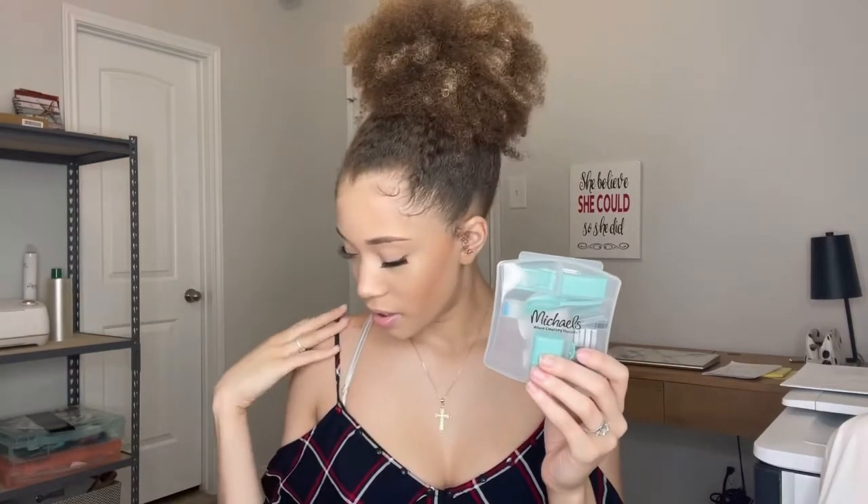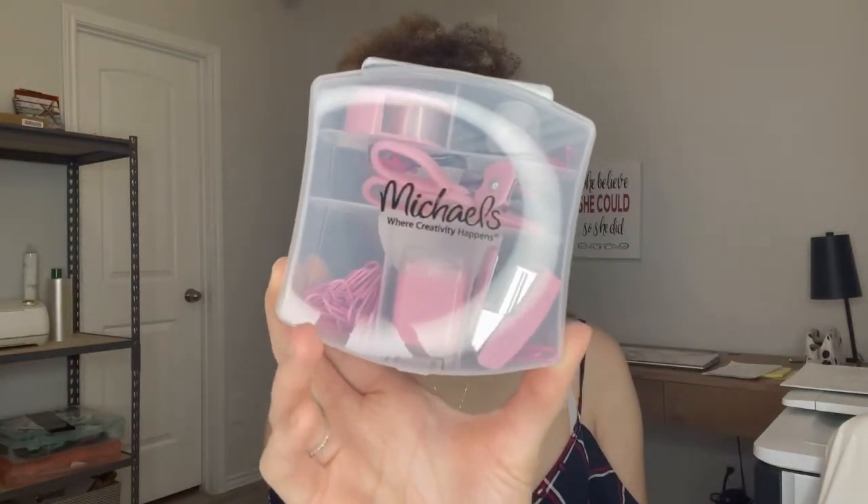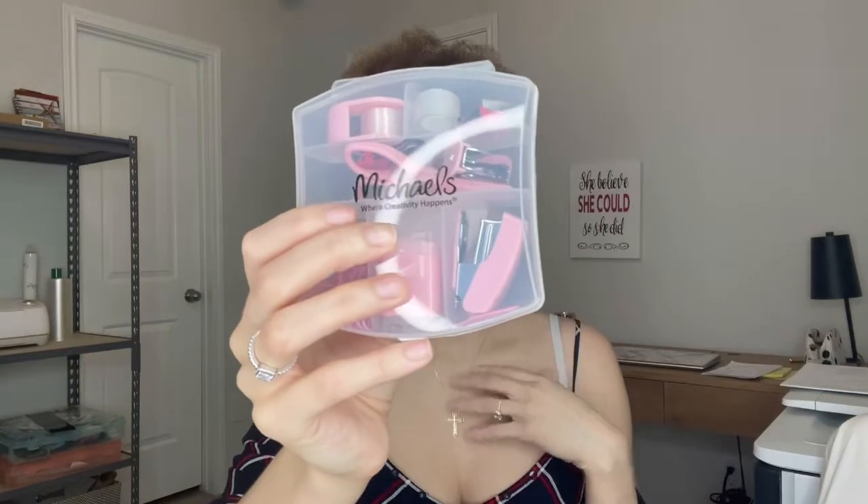Another cute little thing I carry in my notary briefcase is this mini office kit. It comes with everything I need: paper clips, a small stapler, tape, scissors — just in case anything happens while I'm on the road. I also have a stapler remover in there. It gives me everything right in my briefcase.